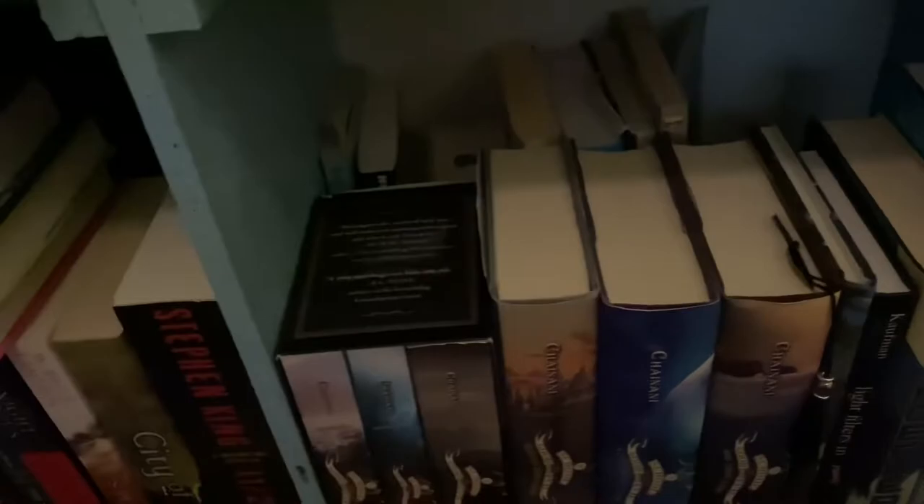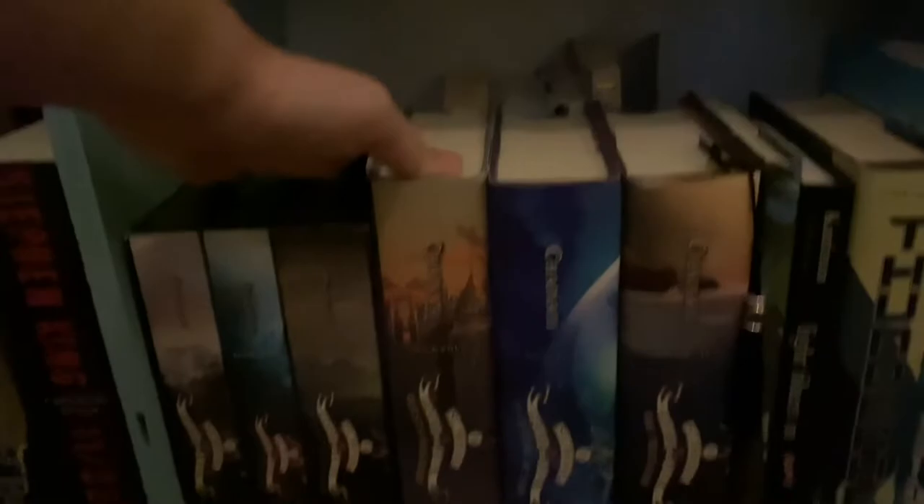Moving to the lower right shelf — this one has series, some dystopians, and some poems. It's double stacked; the back stack has educational books like Shakespeare sonnets, some math, and one manga which is The Forest of Grey City. I have the School for Good and Evil series: The School for Good and Evil, A World Without Princes, and The Last Ever After. And then my hardbacks: I have Quest for Glory, A Crystal of Time, and One True King — that's the complete series.